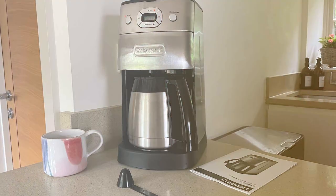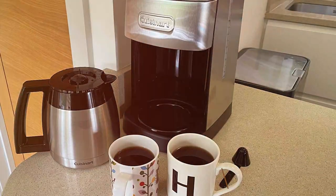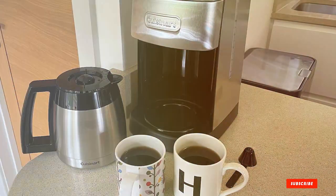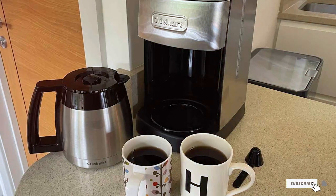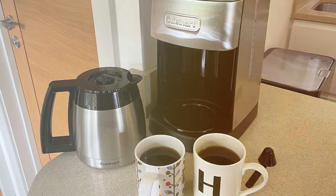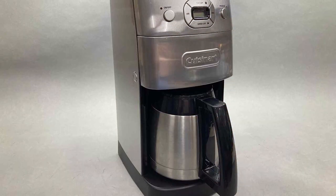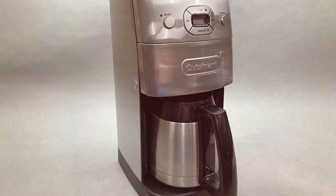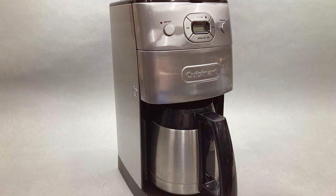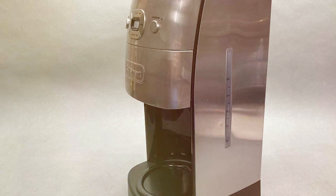The number three position is held by the Cuisinart DGB-650BC grind and brew thermal 10-cup automatic coffee maker. This is a true coffee aficionado's dream — it seamlessly combines the benefits of freshly ground beans with the convenience of a programmable coffee maker to deliver a premium coffee experience. This 10-cup coffee maker features an integrated burr grinder that grinds your favorite coffee beans just before brewing, ensuring maximum freshness and flavor in every cup.